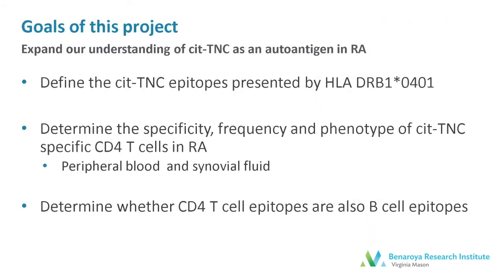Our goals in this current project were to expand our understanding of citrulline tenascin-C as an autoantigen in RA. First, to define whether the citrulline tenascin-C epitopes presented by HLA-DRB1*0401 determine the specificity, frequency, and phenotype of citrulline tenascin-C-specific CD4 T cells in RA, both in the peripheral blood and synovial fluid. And finally, to assess whether these same epitopes are recognized by autoantibodies in the setting of RA.